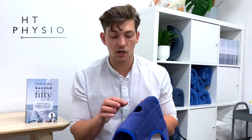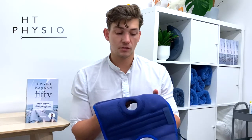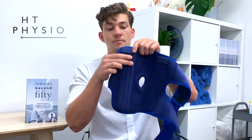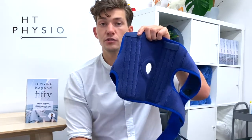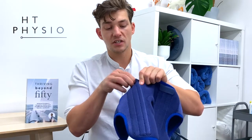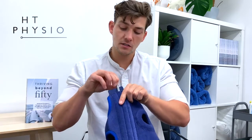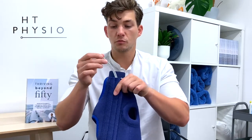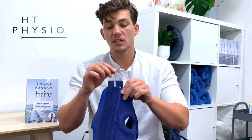If you have an unstable kneecap or you feel like your kneecap might pop out sometimes, this could be a very good option for you. The thing I like most about this is something quite uncommon for these knee braces — it has some degree of what we call lateral stabilization. You can probably see these three lumps here, and these are not just design features, they actually serve a purpose. If we open up this velcro we can see that inside we have three metal rods, and these metal rods are flexible but also strong enough to give you some stability on the inside and outside of the knee.